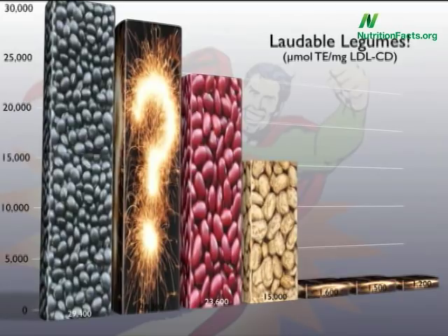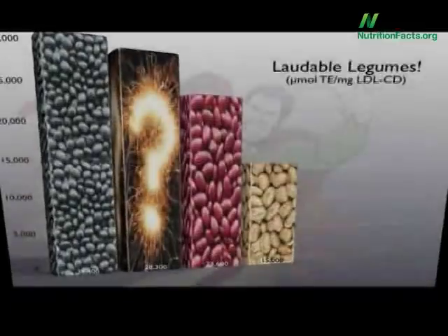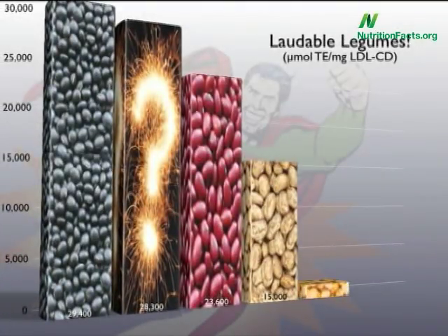Chickpeas, split peas, lentils, or yellow split peas? If you said yellow split peas — yellow split peas, take your seat. Green split peas, also wrong. If you said lentils, you're right.